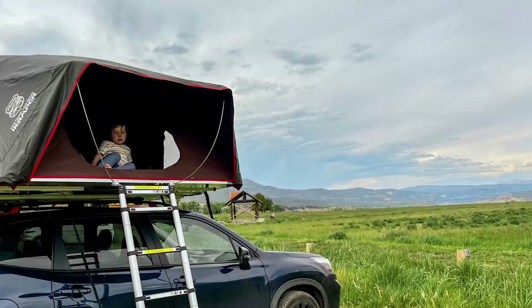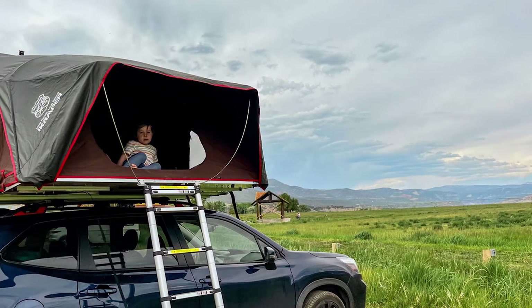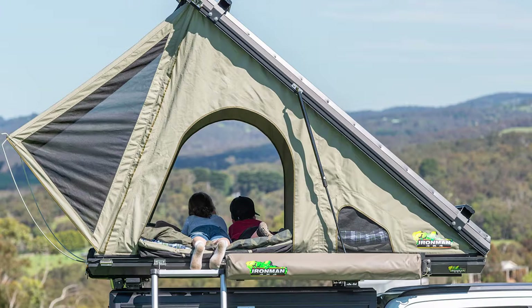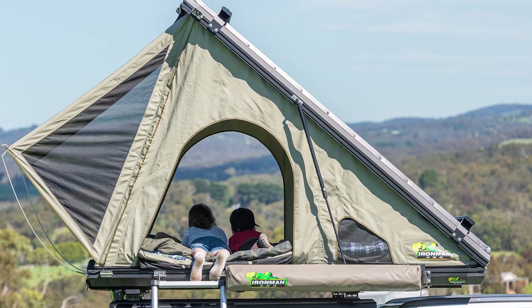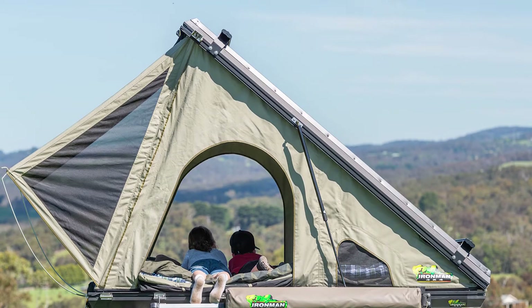Easier to find a campsite: it is generally easier to find a suitable campsite when you're using a rooftop tent. All you need to look for is a flat place to park. It doesn't matter if the ground is wet, rocky, muddy, lumpy, or covered in snow or vegetation.